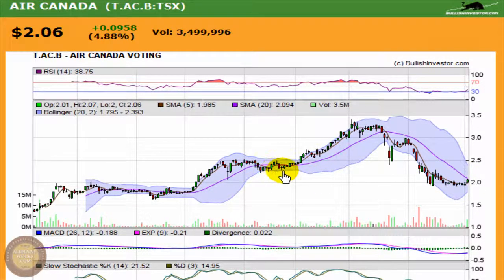Let's see how it reacts at the first resistance point right up around $2.30, and then there's a stronger resistance up around $2.50.